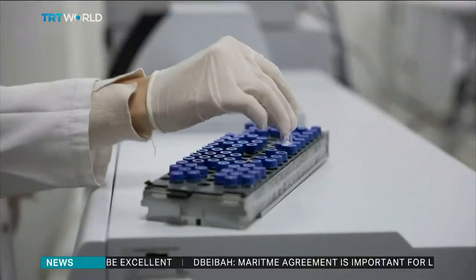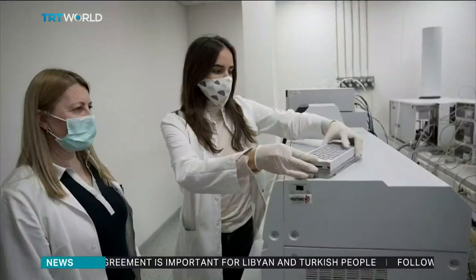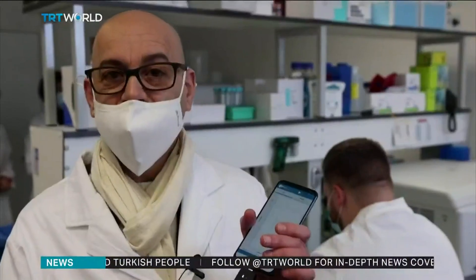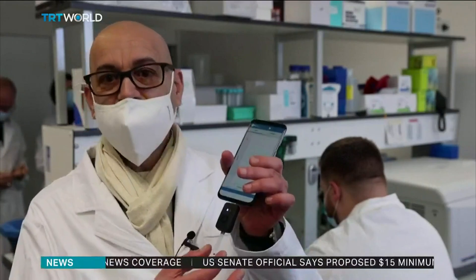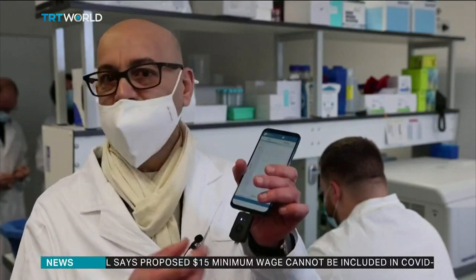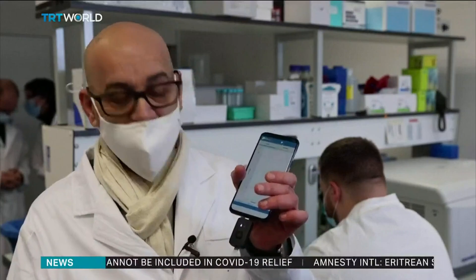When the nanobodies come into contact with the protein of the virus, there's a reaction that shows up as a signal on a smartphone. Not only can we use it for COVID detection, but also we can adapt it to any other analytes or biomarkers or bacteria or any other types of detection. And that is really simple.